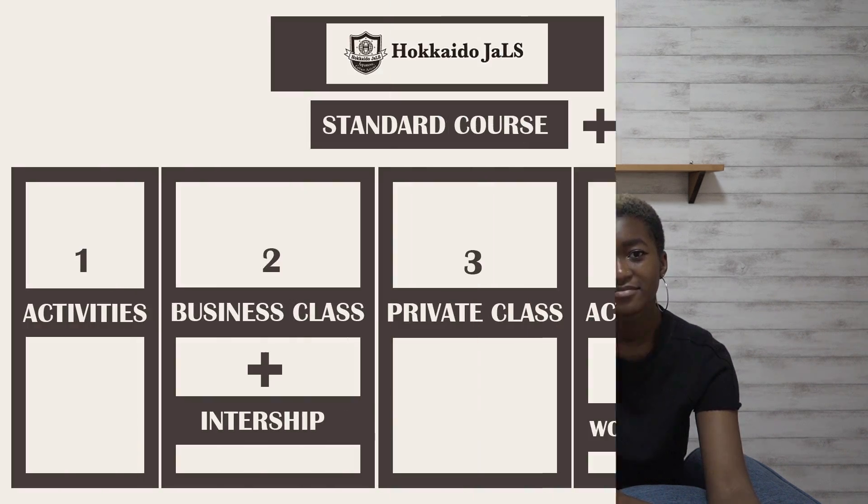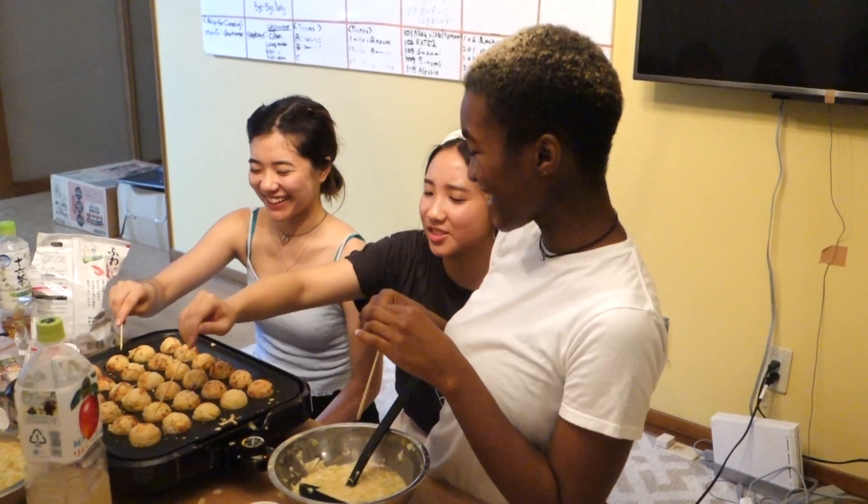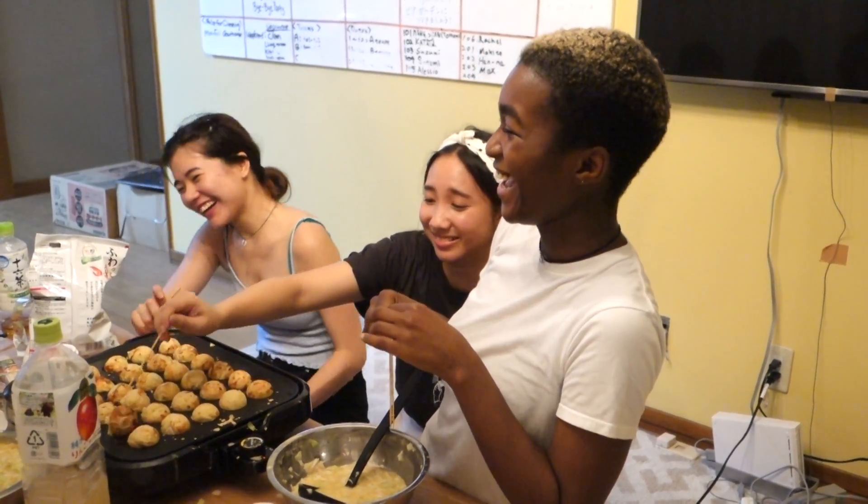The main course is the standard course, which has 5 options to choose from. The first one would be the standard Japanese course plus an activity — for example, the takoyaki party that we actually went to. It was super fun.